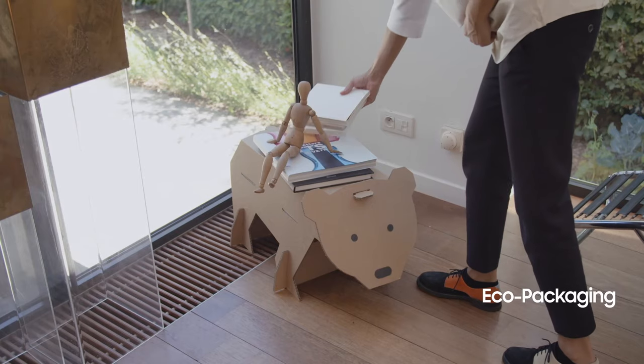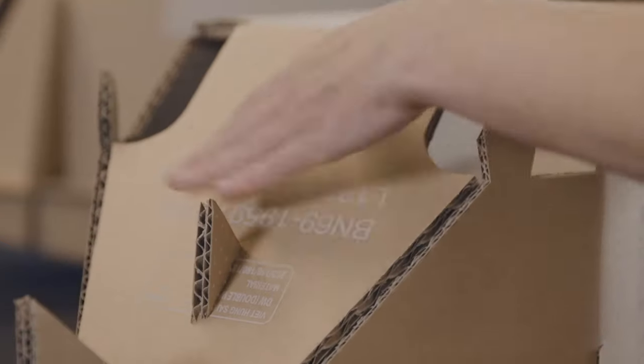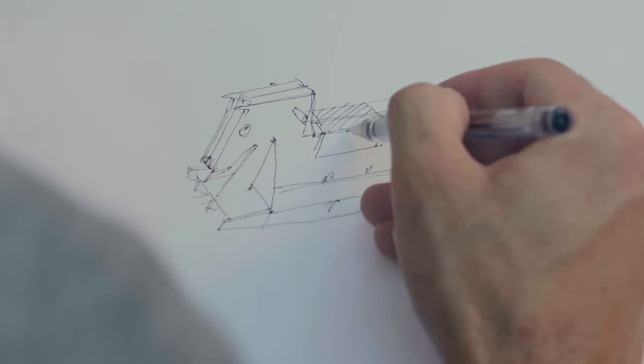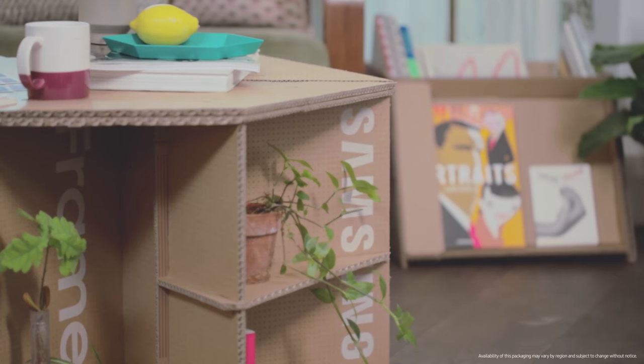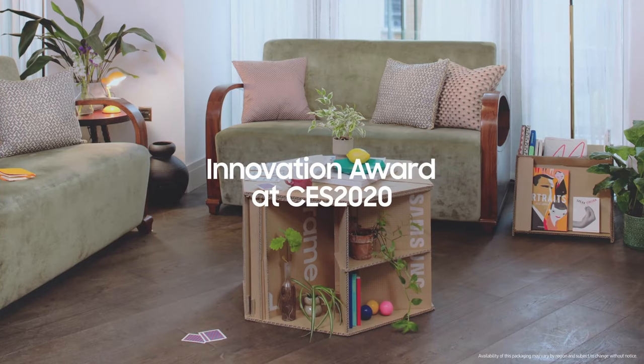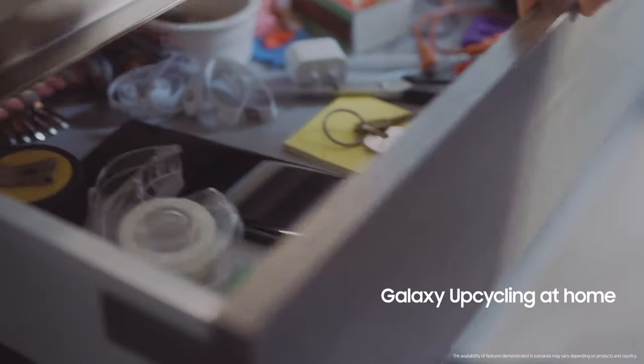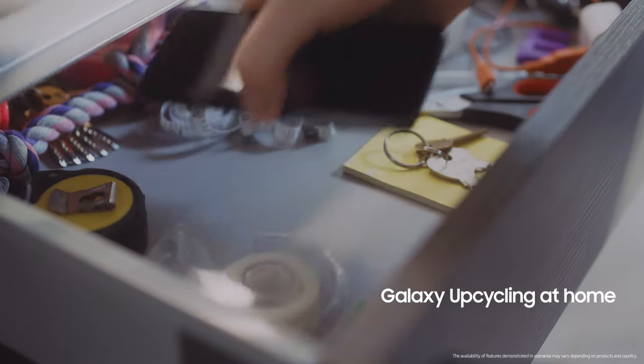Last year, Samsung unveiled its eco-packaging, where TV boxes were repurposed as small-scale pieces of furniture. These efforts won the Innovation Award at CES 2020, and we plan to use eco-packaging in all our TV products in 2021. This year we'll be updating the software in used Galaxy phones and launching a new program: Galaxy Upcycling at Home.